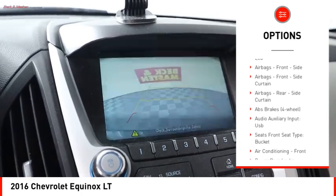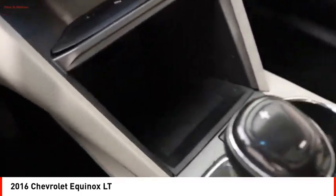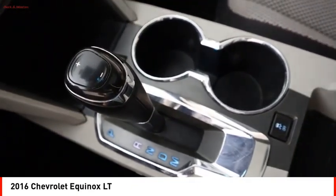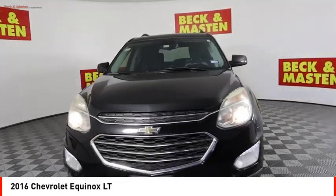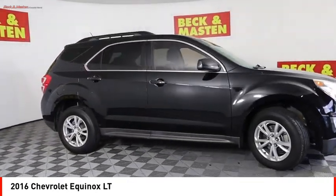Cruise control, cargo area 12-volt power outlet, multi-function display, child safety locks, center console with lighting. This vehicle offers reliability and good looks at a great price, so come in and take a test drive today.